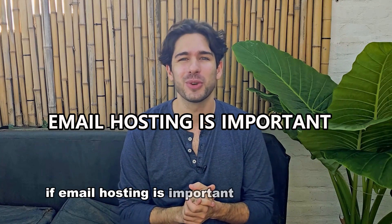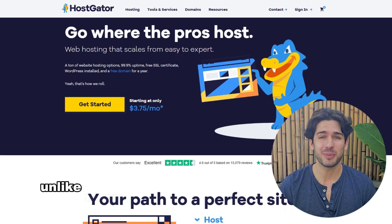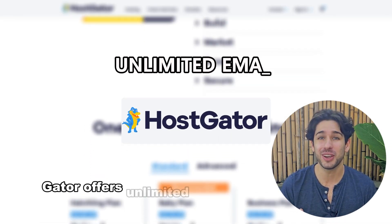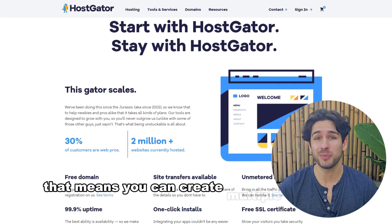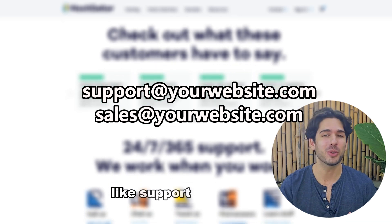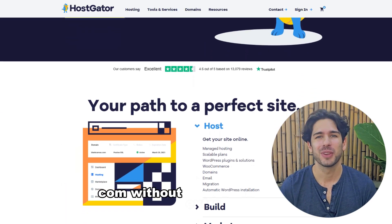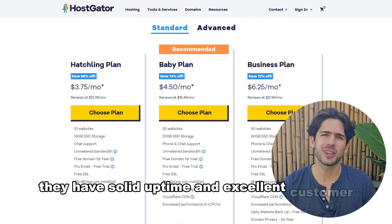If email hosting is important for your website, HostGator is a great option. Unlike many hosting providers that limit email accounts, HostGator offers unlimited email on all WordPress plans. That means you can create multiple business emails — like support@yourwebsite.com or sales@yourwebsite.com — without extra costs. Plus, they have solid uptime and excellent customer support.